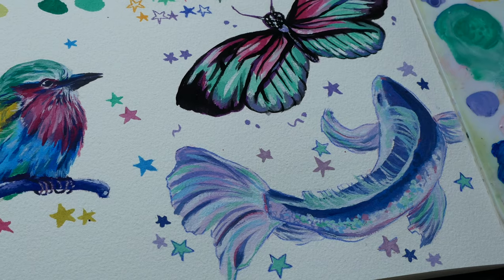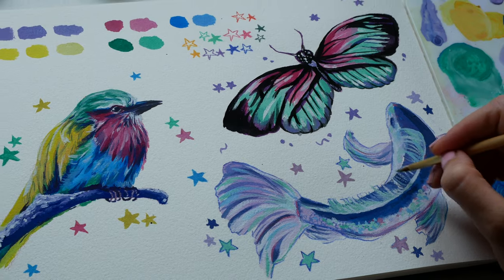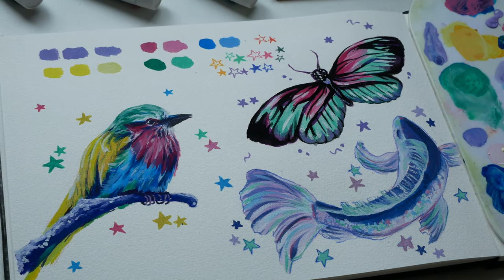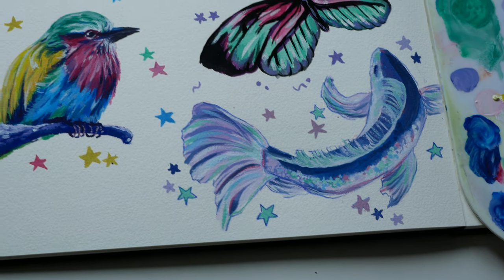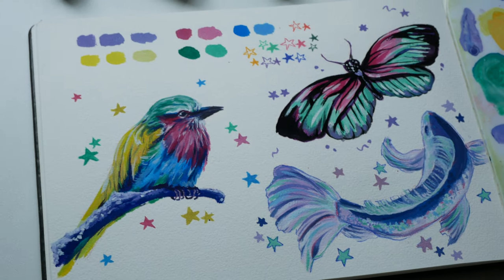Let me know what your experience with acrylic gouache is like — I'd love to hear from other artists. I'm definitely going to be exploring it more and I already have my eye on some of the amazing colors they have on offer. I'll keep you posted — I hope you enjoyed this video and I'll see you in my next one, bye!